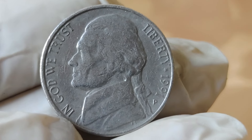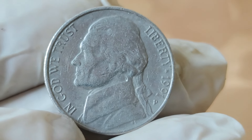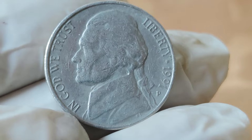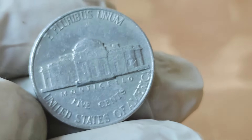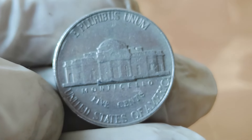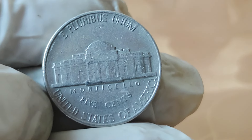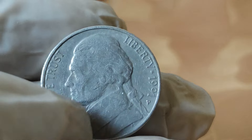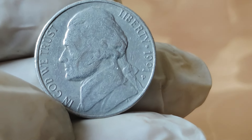But what makes this particular coin so intriguing? While millions of these coins were minted in 1991, a select few have captured the attention of collectors due to their unique characteristics and rarity. What we're looking for are coins with certain errors or variations — off-center strikes, double-die errors, or certain mint marks that indicate a specific minting location. It's these quirks of production that can turn an ordinary coin into a sought-after treasure.